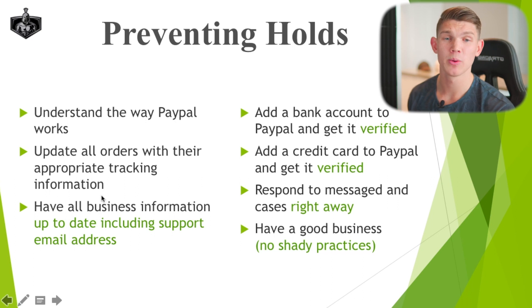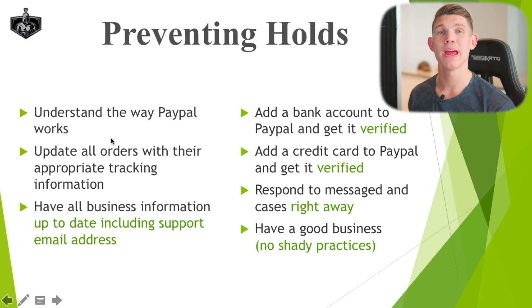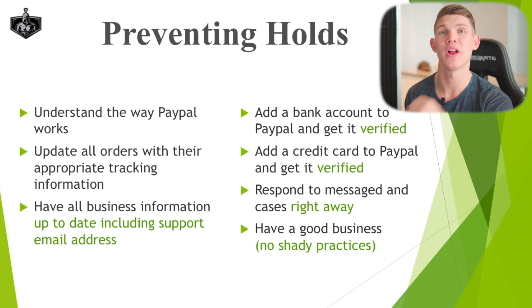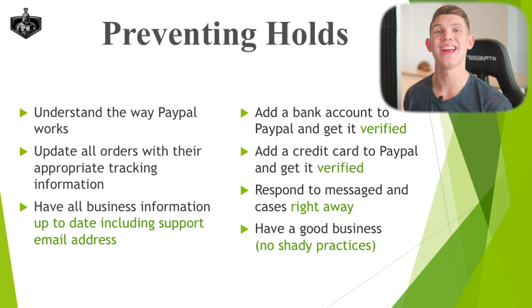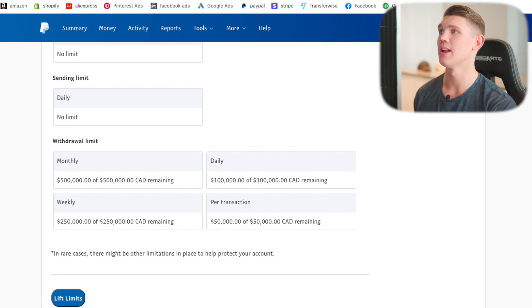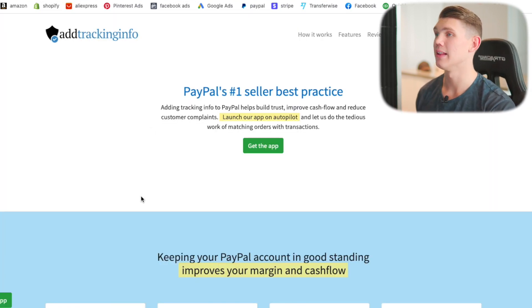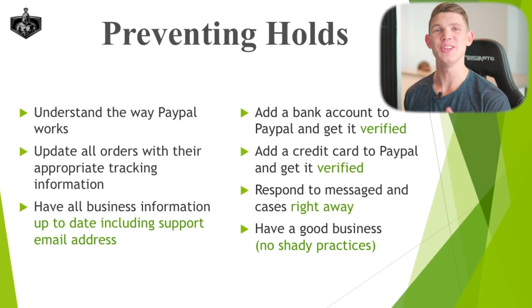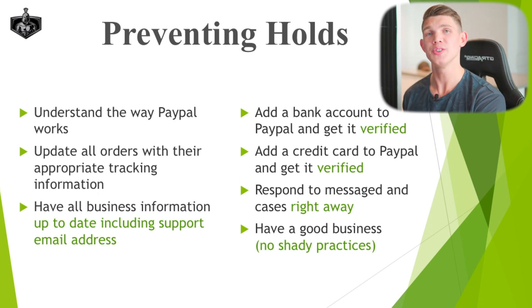The first thing to establish a good relationship with PayPal is to update all orders with their appropriate tracking information. This indicates to PayPal that when you say you're shipping out a product to a customer, you actually are. On the back end, their systems and bots register this as valid information, and in certain cases they'll send bots to test the tracking information to see if it's accurate and working. The best way to ensure proper tracking updates is using an app called PayPal Tracking Autopilot. If you're drop shipping with AliExpress and using the DSERS app, DSERS did an update that automatically syncs tracking information from your orders over to your PayPal order.